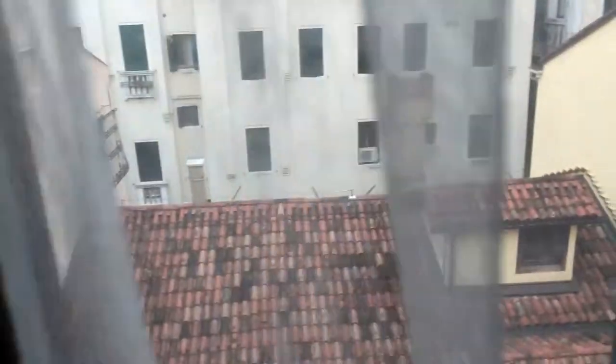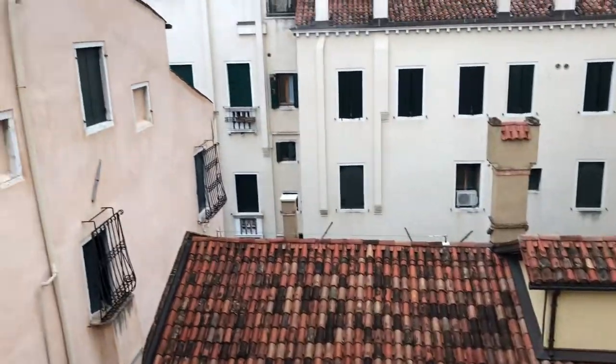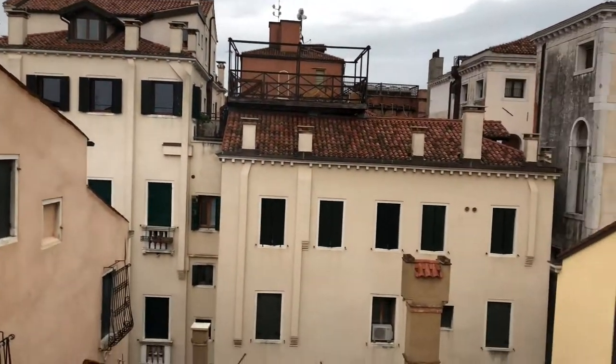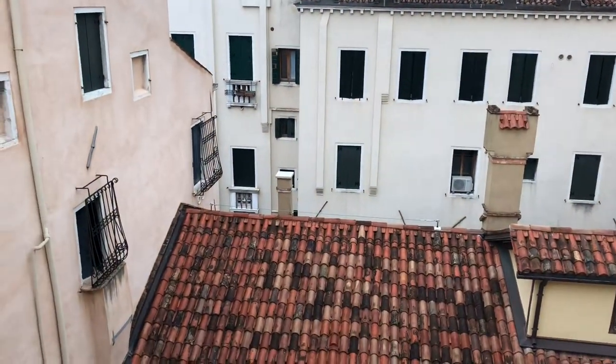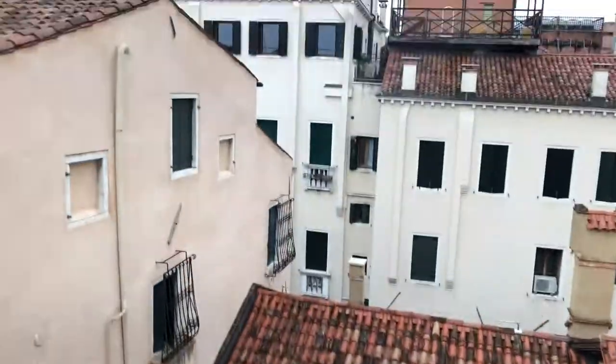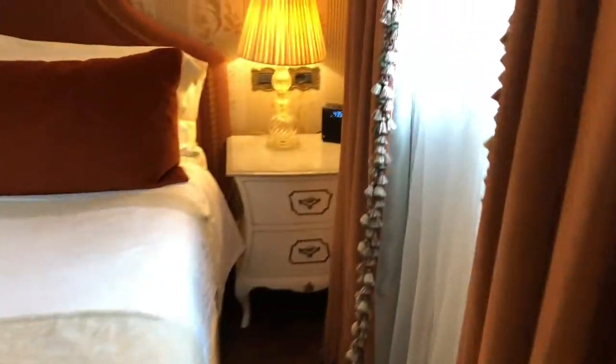Let's check out the view. This particular suite doesn't get a view of the Grand Canal — some other suites do. Instead you get a city view, not so great but still quite beautiful. The other side is pretty much the same.